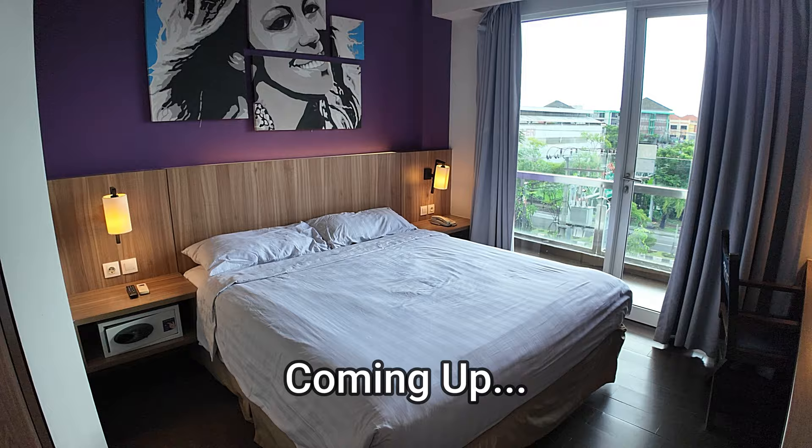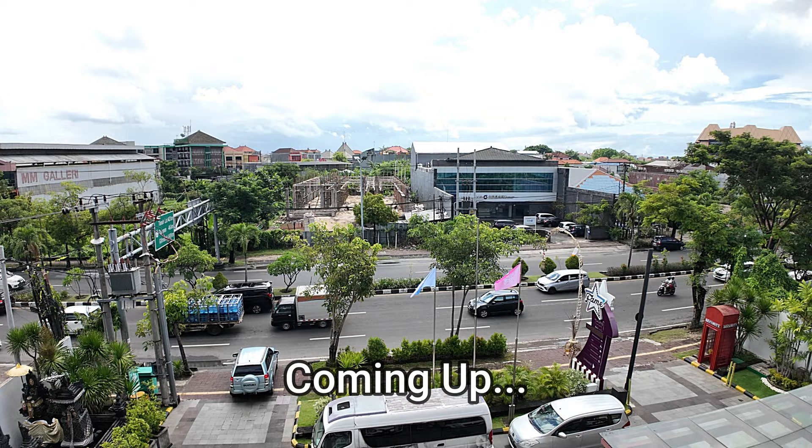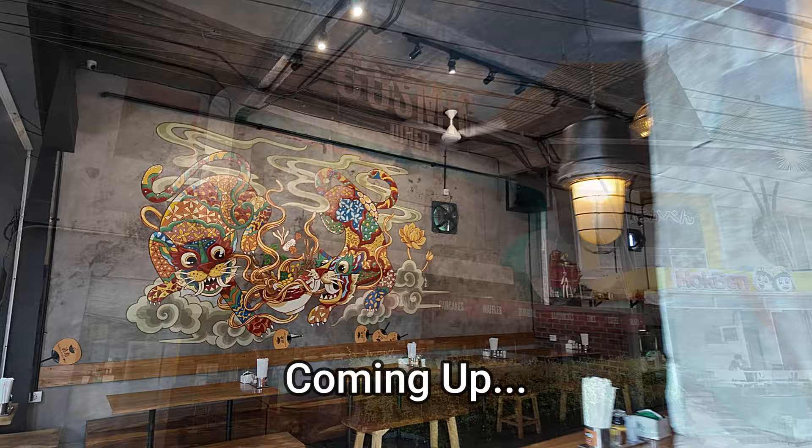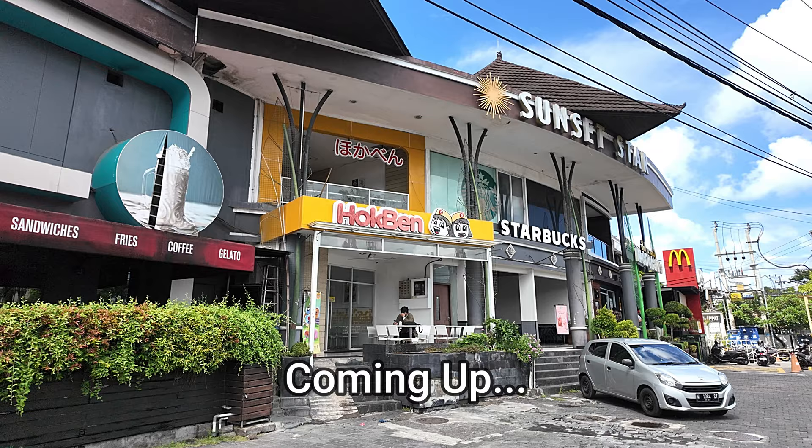As soon as we step foot inside the room we're greeted by a queen size bed. We have bedside shelving either side, the balcony light, and then oh la la — we get out onto the balcony and there's your view onto sunset road down below. Down the steps there's a swimming pool. It's actually a beautiful looking place. We have Hot Ben just next door to that.